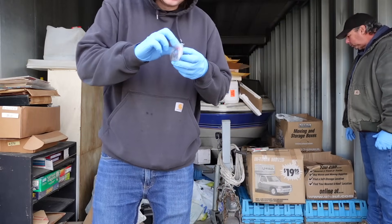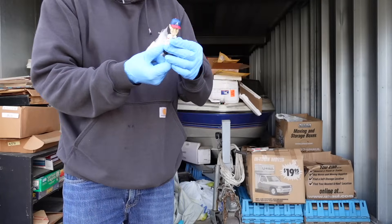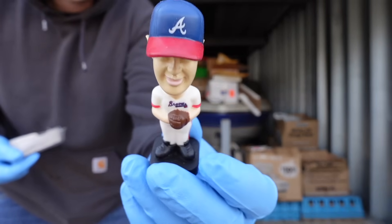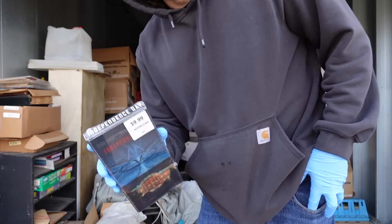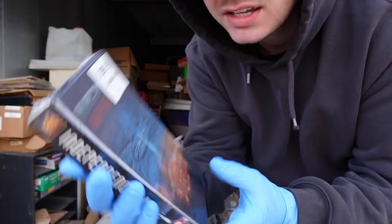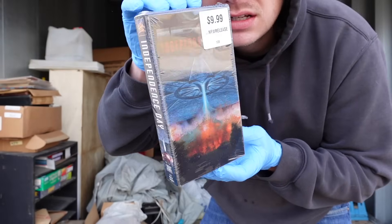Check this out — it's like a little Chipper Jones bobblehead. It's a KFC toy. Also, a kind of cool lenticular VHS cover for Independence Day. Pretty neat.